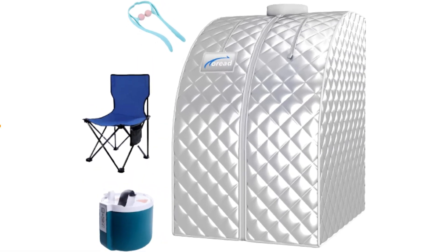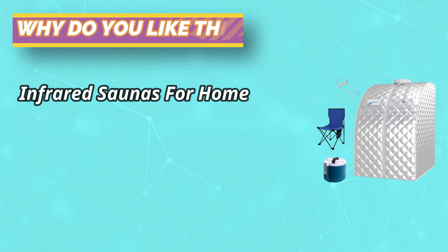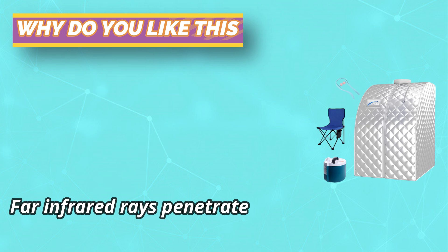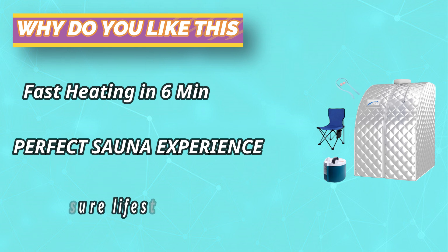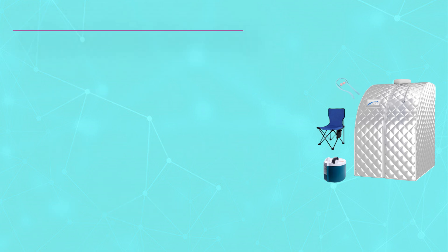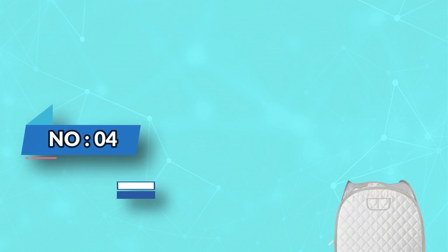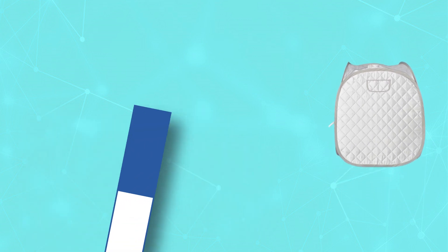The Cariad steam tent is made of high-quality thermal insulation fabric to prevent heat loss and is easy to clean. The 304 stainless steel steamer lining is resistant to high temperature and corrosion. Hot air glue at the bottom is leak-proof. The steam tent adopts high-quality thermal insulation fabric to prevent heat loss. For current prices and discounts, check the links in the description box.